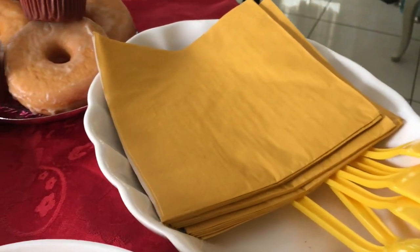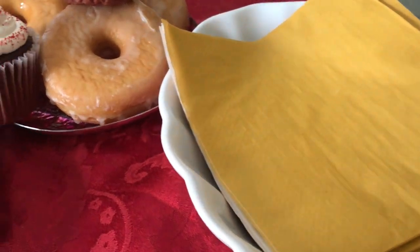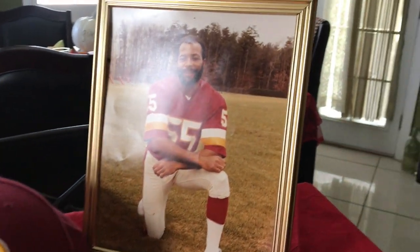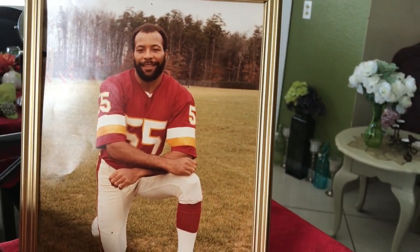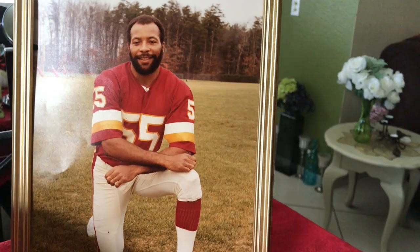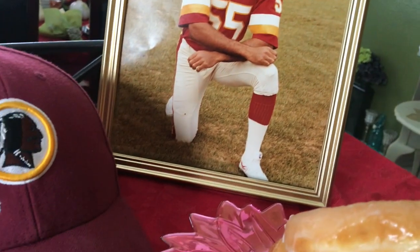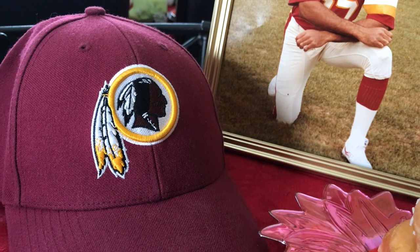I used this color because it kind of matches the Redskins colors. And I'm going to share with you the picture of my husband's nephew, Mel Coffman, who was a professional football player for the Washington Redskins back in the day before he died. His number was 55, as you can see. That's Mel Coffman. And of course, got to have the hat that represents the Redskins!